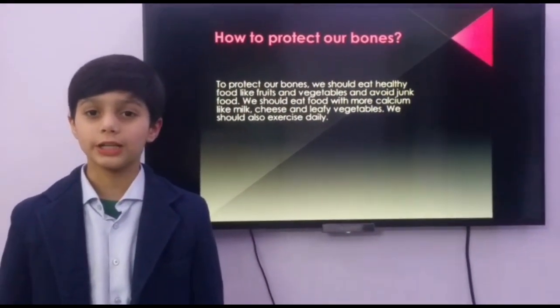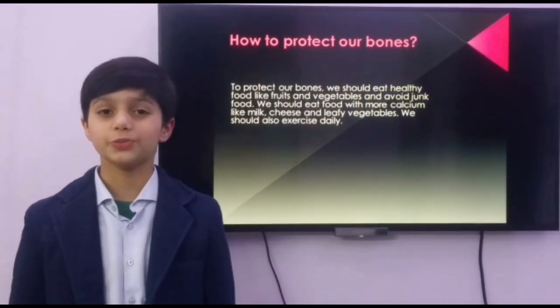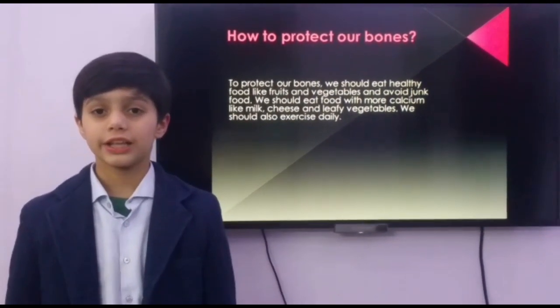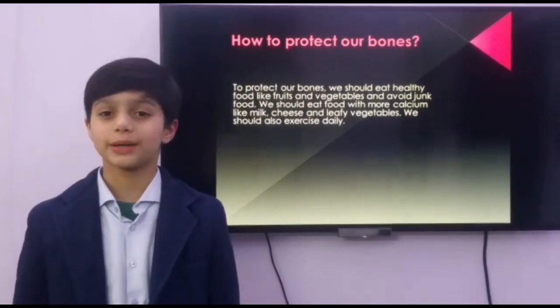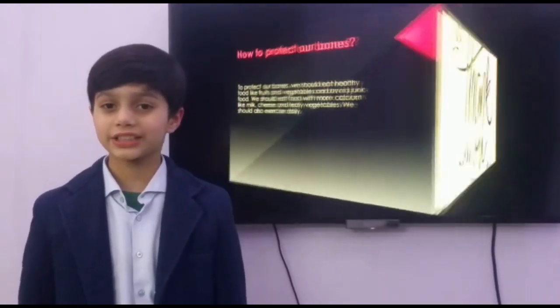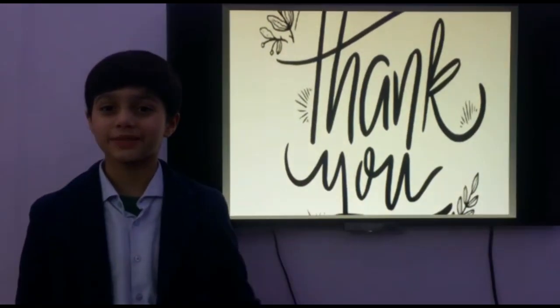I hope you have developed a good understanding of the human skeleton. If you like my video, subscribe to my channel and give it a thumbs up. Thank you. Goodbye. See you next time.